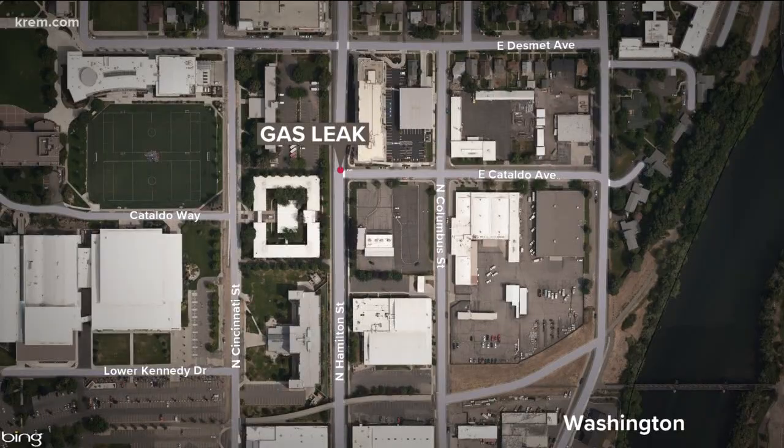Getting back to some breaking news that we're tracking here in Spokane. Spokane fire crews are responding to a natural gas leak in Spokane's Logan neighborhood. Crews are evacuating the Gonzaga University dorms — you can see there on your screen a map of that area. Fire crews say the leak is near Hamilton and Cataldo. They say the call came in about 40 minutes ago, around 7:30, and right now they're asking people to avoid that area. There are several streets that are closed surrounding this leak.